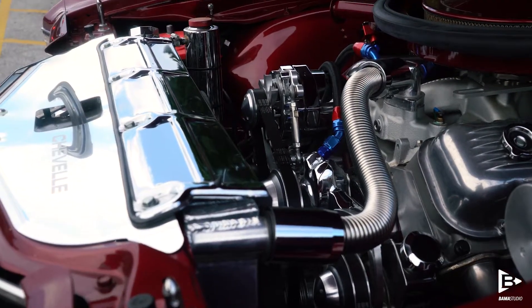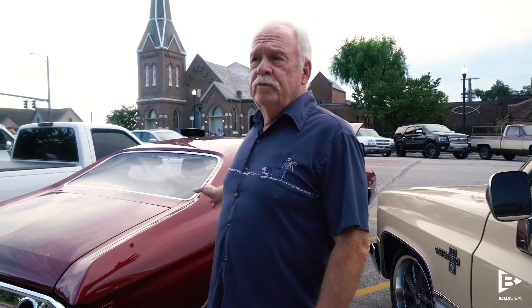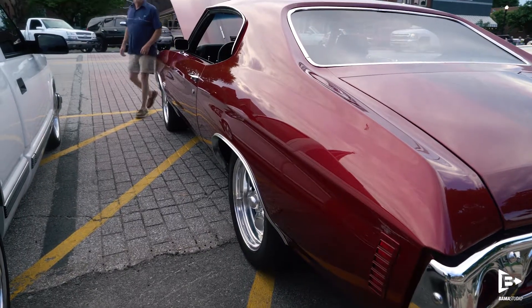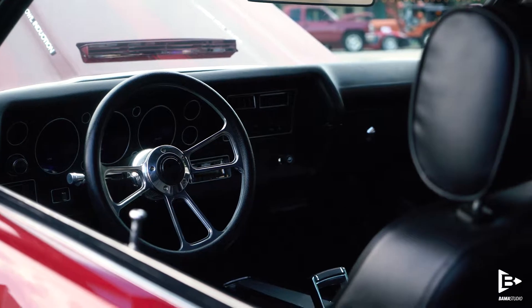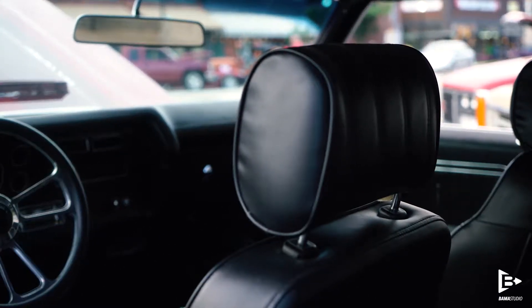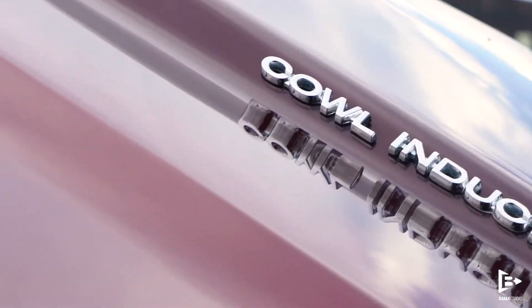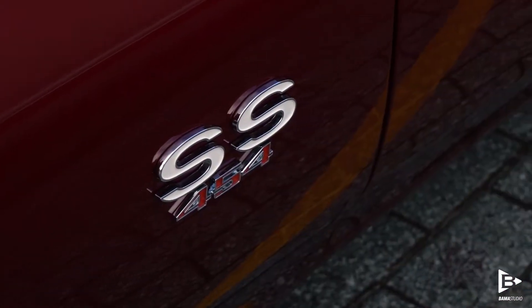Craig Hopkins, who you may have seen on some of the car shows on TV, did the metal work over in Georgia. And then David Harvey, with Harvey Restorations, did the paint and body work here. It took 12 years to build it, and we completed it in 2016, so I haven't had it out at a lot of shows.